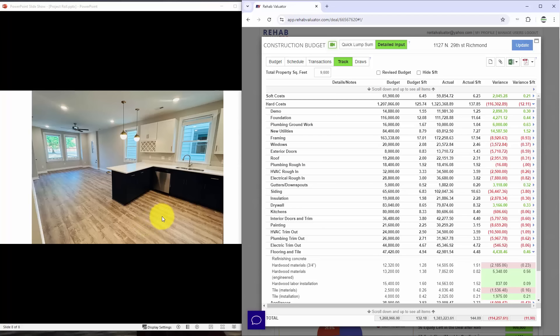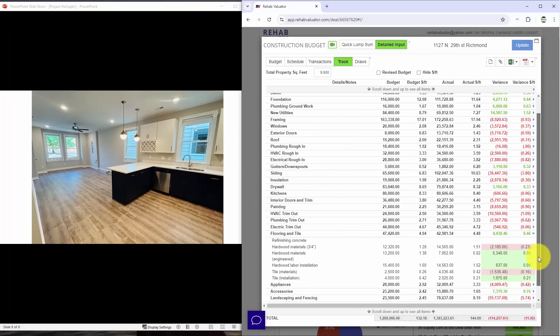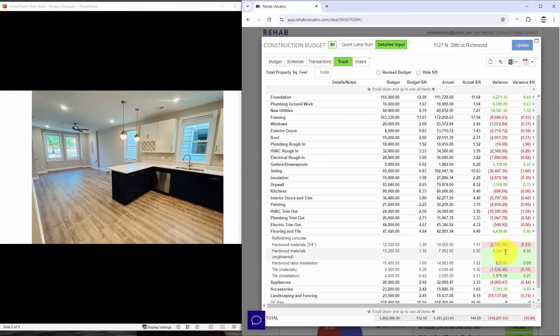We autopsy this and make sure that on the next project we don't make the same mistake again. Siding, insulation, drywall — my drywall I actually ended up saving money on versus my budget. I overspent a little on materials but generated savings on labor, so all in all it worked out.